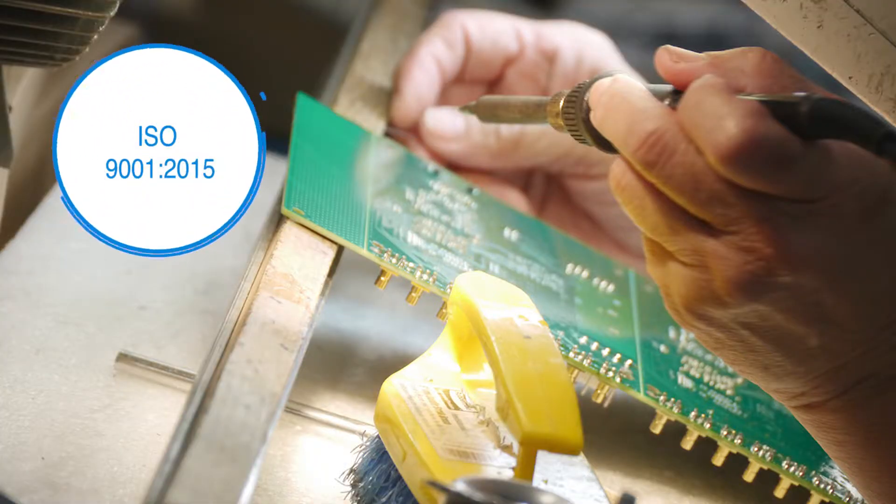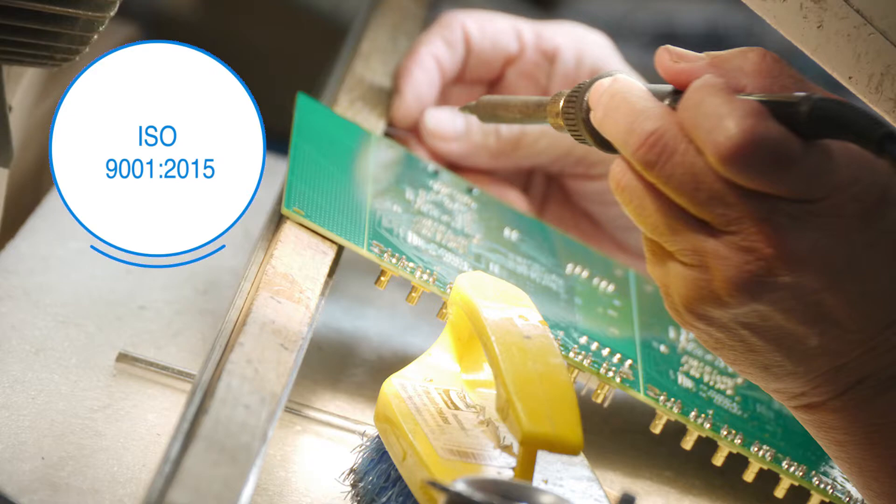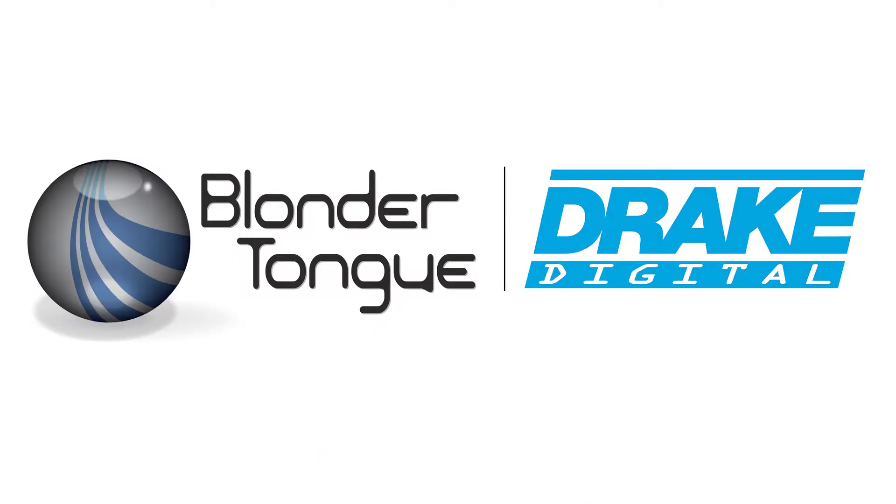With our ISO 9001-2015 certification, we meet every challenge with creativity and practical experience, ensuring that all of our Made in America products hold superior quality for today and tomorrow.